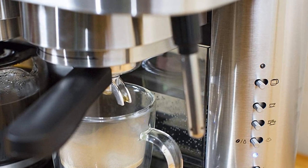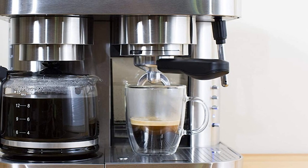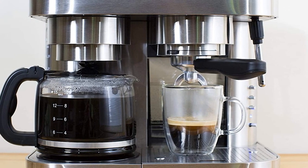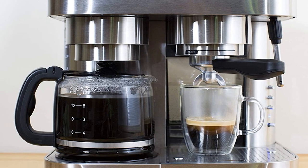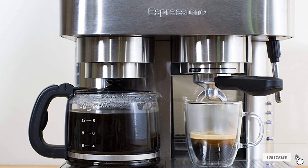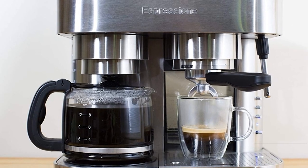Of course, this espresso doesn't come at the touch of a button — users need to manually add their coffee to the portafilter and tamp the grounds properly. When it came time for cleanup, the machine's removable frontal water tank and drip tray were both effortless to clean by hand. Overall, this machine feels and looks the closest to a professional machine you can show off on your kitchen counter.